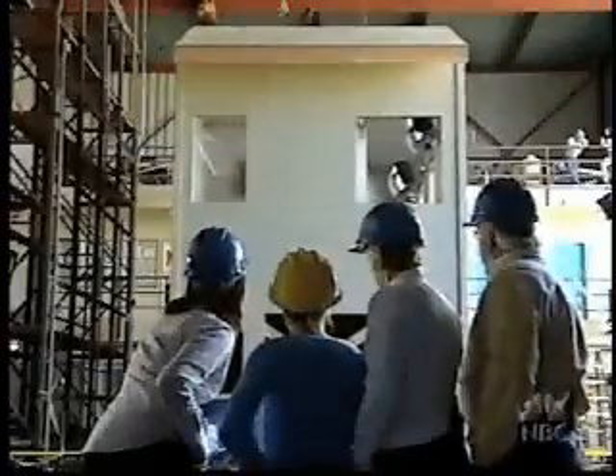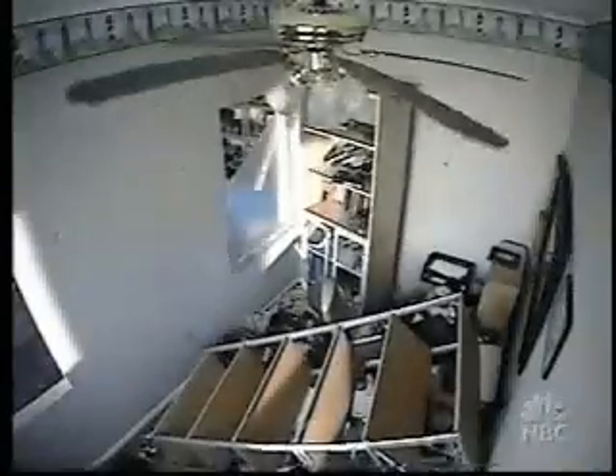Just like in many real earthquakes, there is a brief pause, and then the shaking begins again.